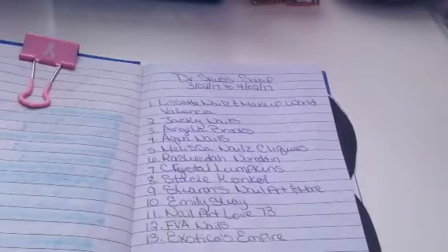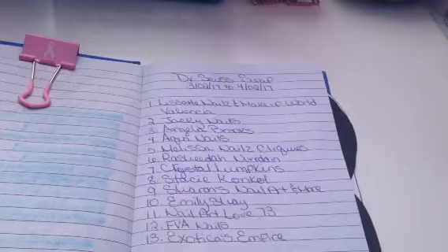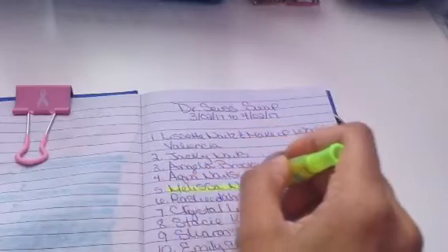Hi guys, this is Evie from FickleCyton929. I'm coming to you with a swap reveal. This is the first one for my Dr. Seuss swap. I'm sorry if I'm sounding a little bit out of it — I have a big migraine and it's driving me crazy. I still wanted to do this reveal.